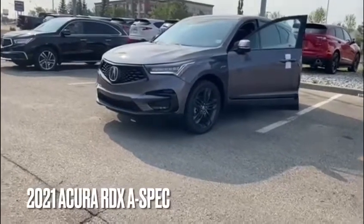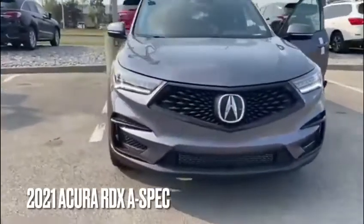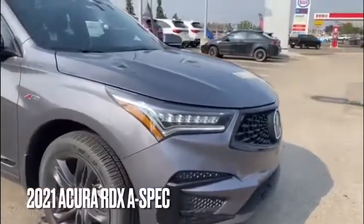Good morning, thank you so much for your inquiry on the 2021 Acura RDX A-Spec. My name is Adam. I'm just going to make a quick video highlighting some cool exterior features. You do have the Jewel Eye LED headlights and the Diamond Pentagon front grille with front Acura badging.